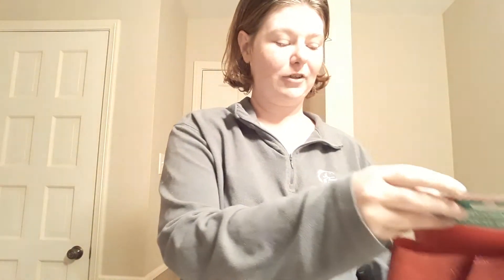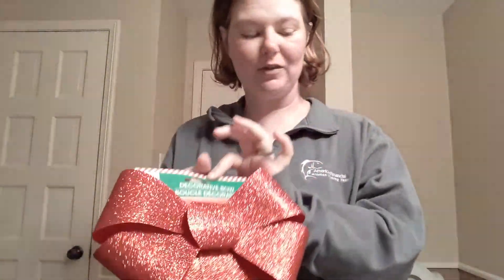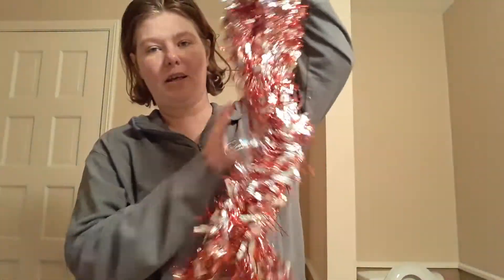Every Christmas present has to have its bow — that's the one I chose. They didn't have one of the big ones to go on top of cars and stuff, so I got the bow and the garland. I just got the multi white, red and silver ones, and that's going to go on the front for pictures.